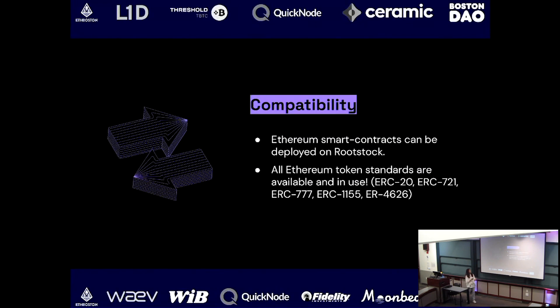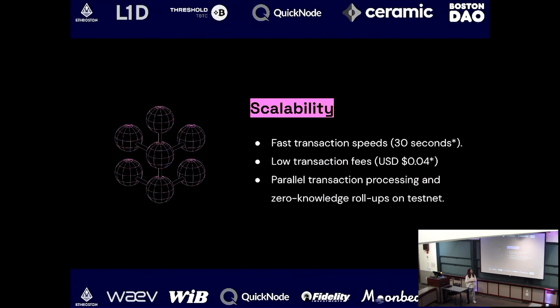The third characteristic is compatibility. All Ethereum smart contracts can be directly deployed on Rootstock. Our hope is to make it super easy for Solidity developers to come and explore Rootstock — just bring their smart contracts and programming skills. The same standards that apply on Ethereum apply on Rootstock.